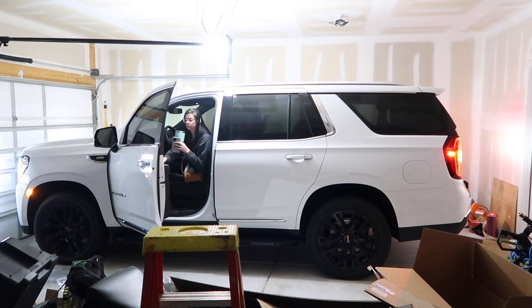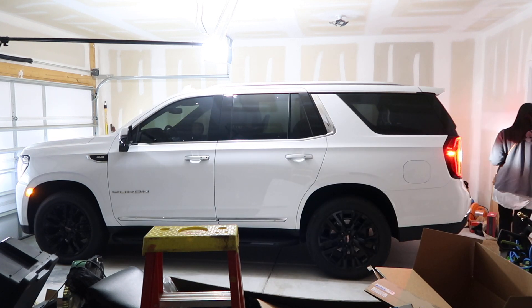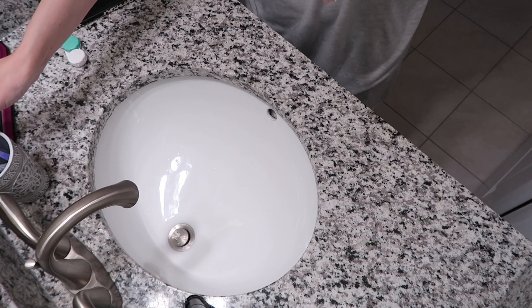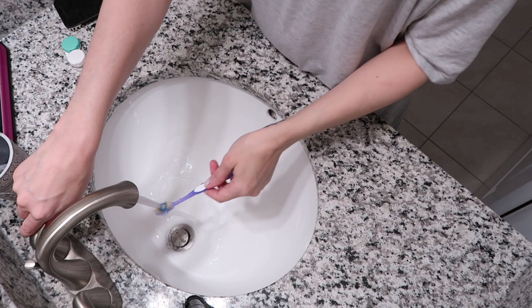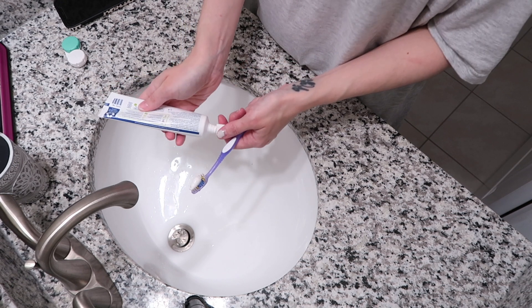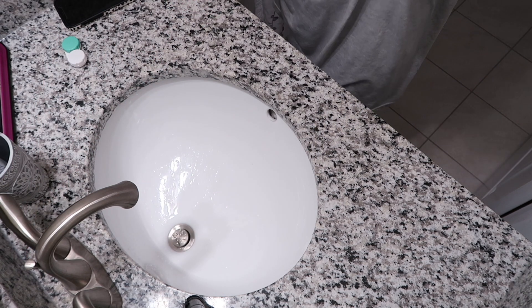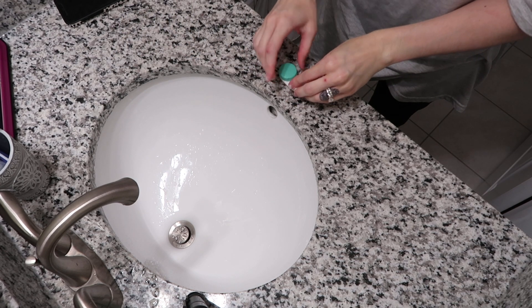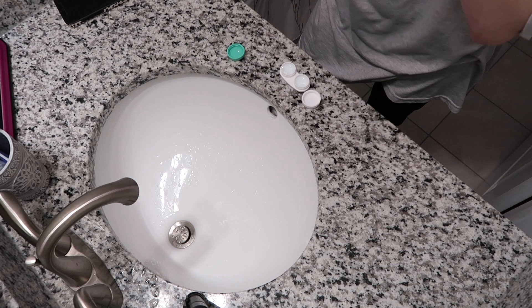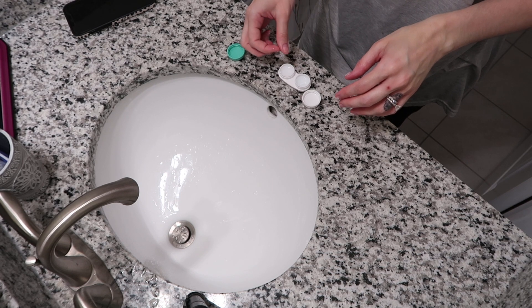Right when I get back to the house from dropping off Grayson, I go ahead and get myself ready for the day. I have a pretty decent window between getting Grayson dropped off and when I have to drop off my oldest Colby, so I take that time to get ready. It's still a bit too early for me to eat breakfast, so I go ahead and just brush my teeth, put my contacts in, get my face done — which doesn't take very long. I take about 15 minutes to get everything done, and that way I'm ready for the day once all the kids are dropped off at school.